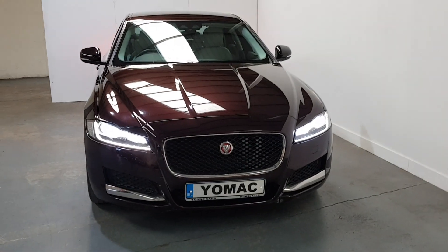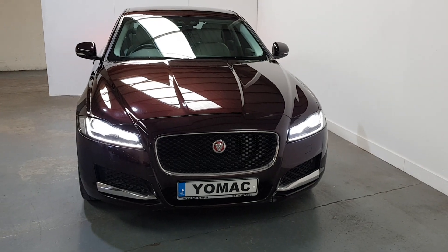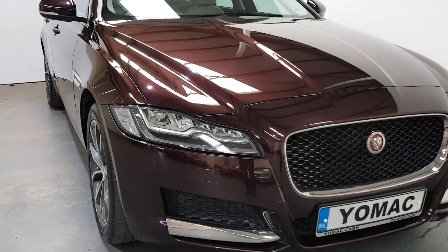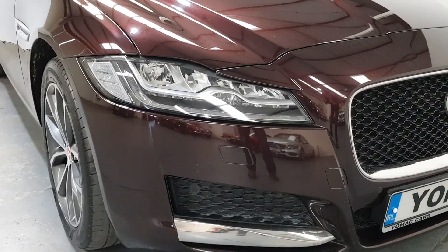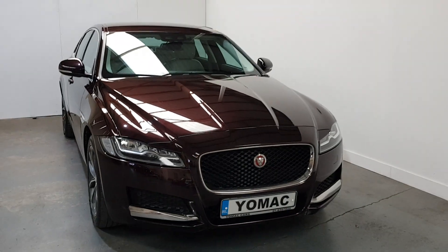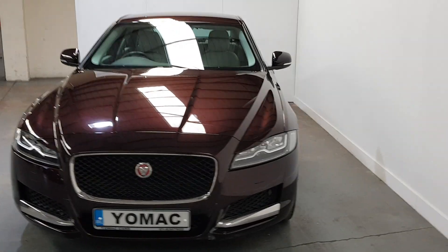Finished in beautiful aurora red with a beige leather interior. It's got the upgraded LED lights and they're adaptive as you can see. Makes the car look nice at the front. Immaculate condition — not a mark on it anywhere.